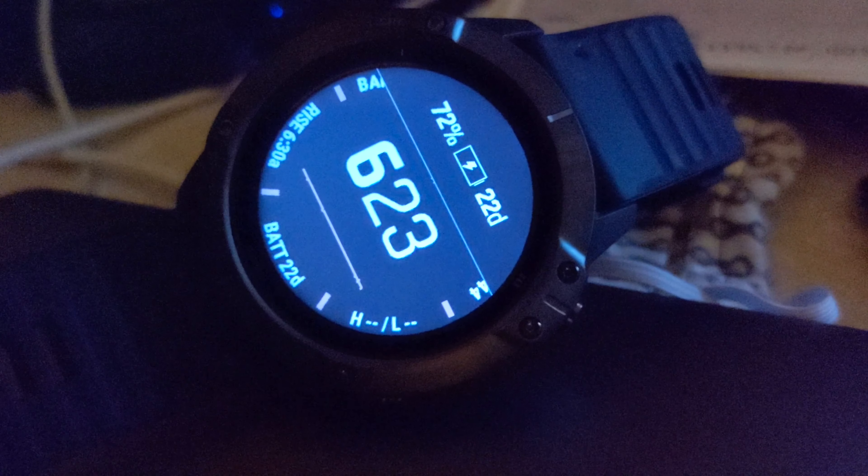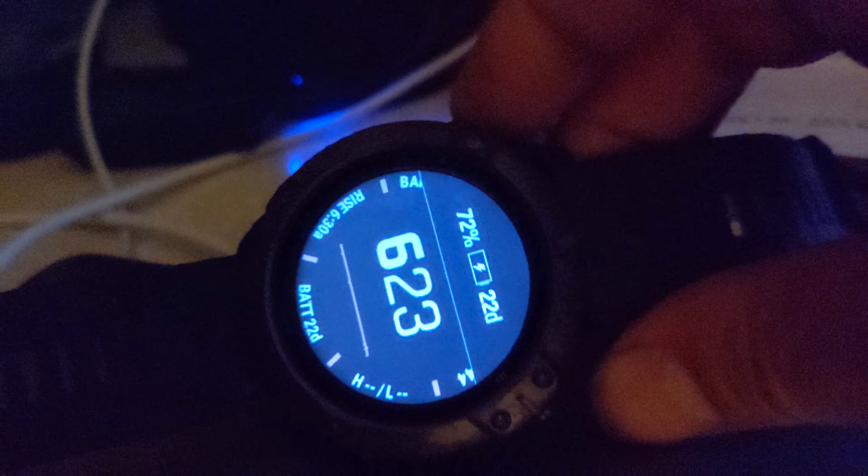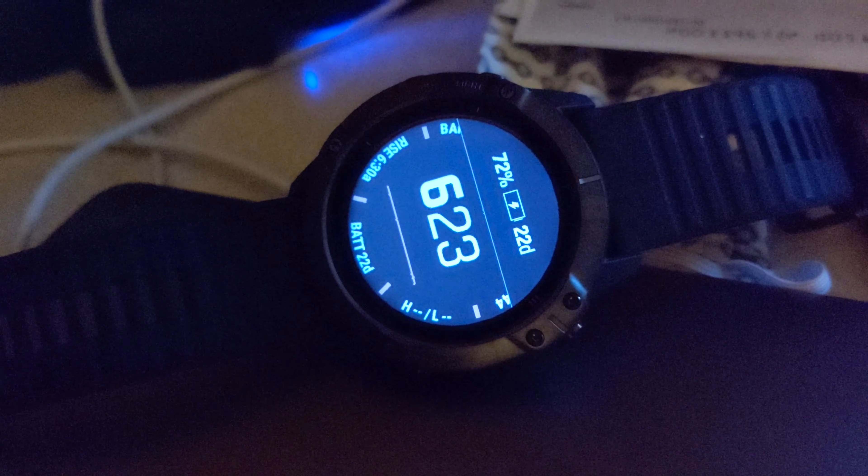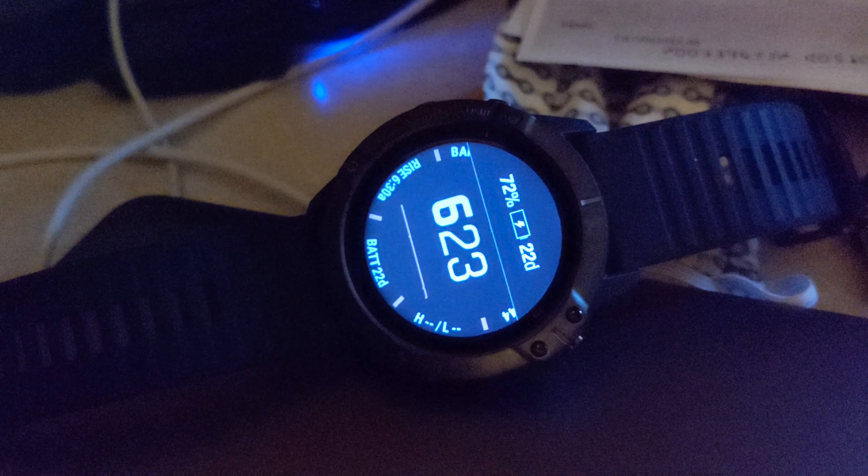72 percent — I just plugged the watch in, you can see that on the screen. 72% over a full day of use, and half of that day in the dark. So I'm going to run this thing down today and we'll see if we can charge it outside in the sun for the next step.